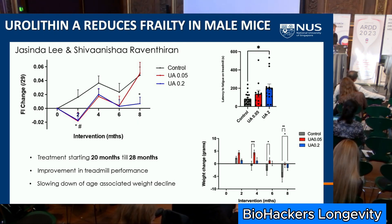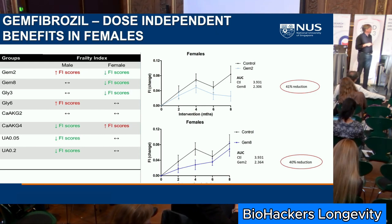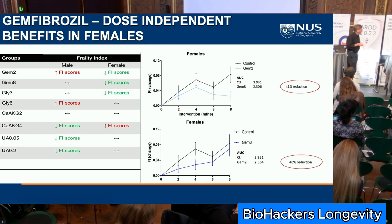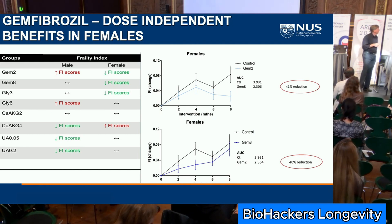On gemfibrozil — a couple of points about mouse and human studies worth reiterating: it's important to do both males and females. The urolithin A effect in our hands is only in males in mice; we're repeating that given the relatively small sample size. AKG in this case was seen in males, though we've seen it in females before.